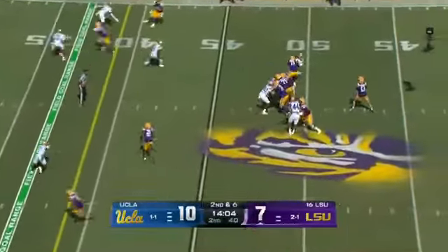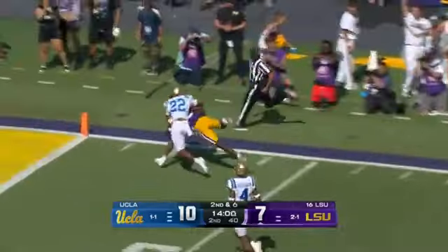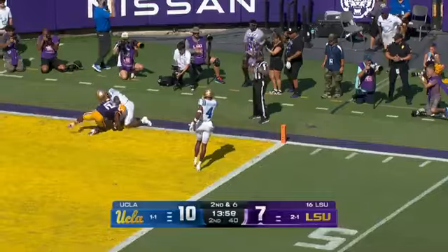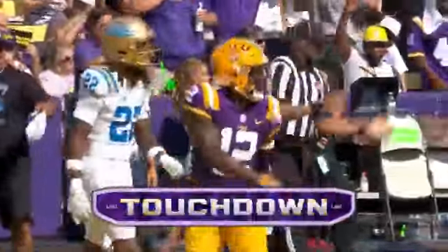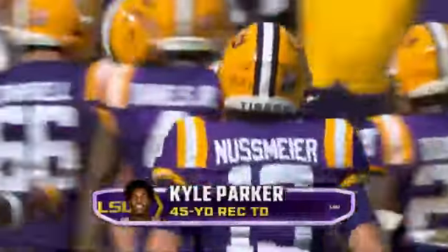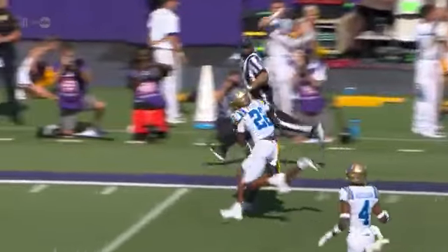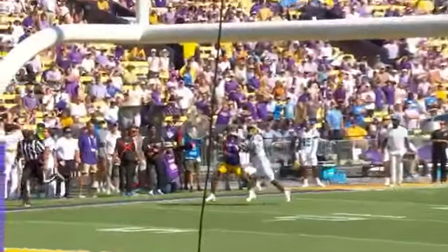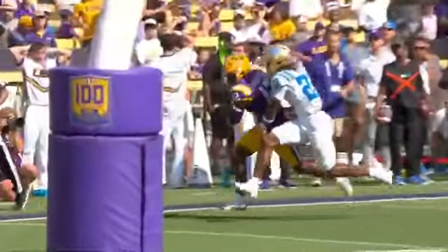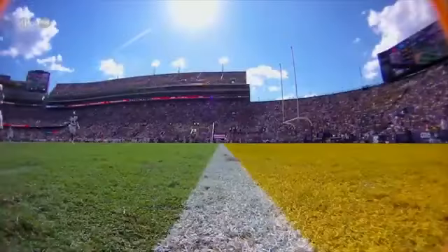Joe Sloan, the offensive coordinator, promoted after Mike Dembrock left for Notre Dame. Downfield attempt — and what an amazing catch and score! Kyle Parker! How about the location of the throw by Garrett Nussmeier? You could not have walked down the field and handed it to Kyle Parker any better than that. That was big time.